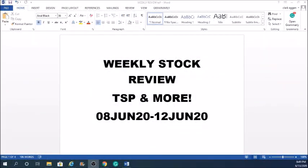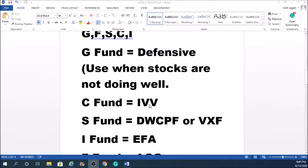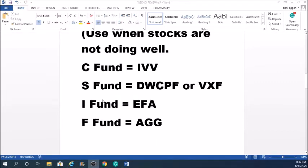Welcome back for another top-notch video. This week we'll be talking about the week of June 8 through June 12. As always, our channel covers TSP funds, Roth IRA, and brokerage accounts. For TSP we cover the C, S, I, and F funds, which equal the ETFs IVV, VXF, EFA, and AGG. These cover the S&P 500, small caps, international markets, and bonds. Please like and subscribe. We do a general overview and then go into technical analysis.